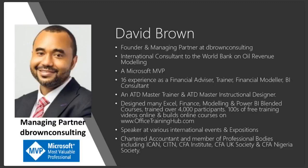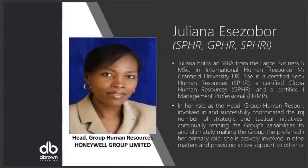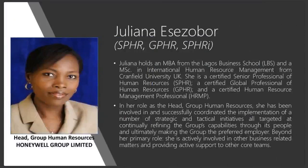Our guest speaker is Juliana Esesobo. She's the head of Group Human Resources at Honeywell Group. She has a lot of experience in HR and L&D, also working in consulting firms, and she has a very vast and wide experience set. She'll be sharing her experience with us and also telling us about her career when she connects.